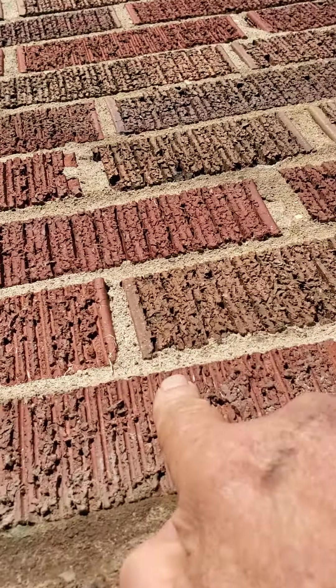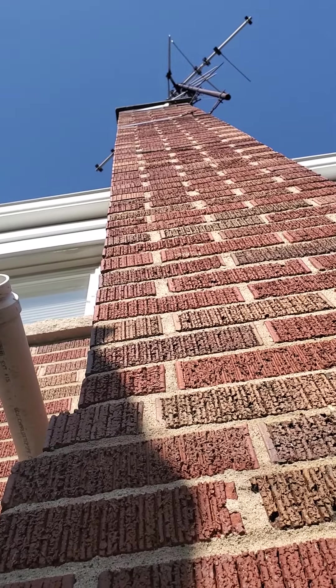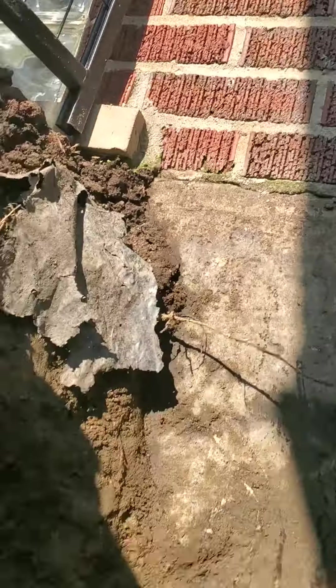The only other possibility where you could get water in in the future: any openings from ground level up, any other cracked, open, or deteriorated mortar joints, bricks, flashing, crown, and so on. Okie dokie, thank you, sir.